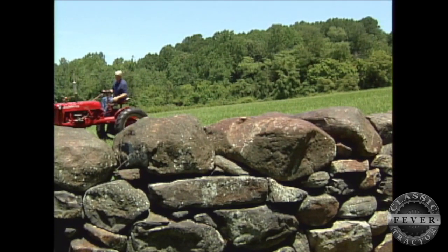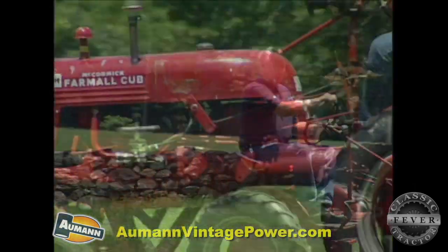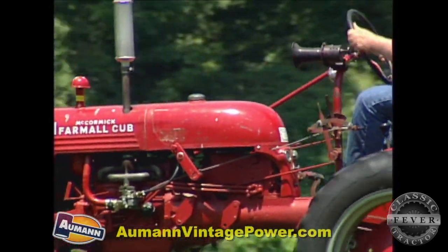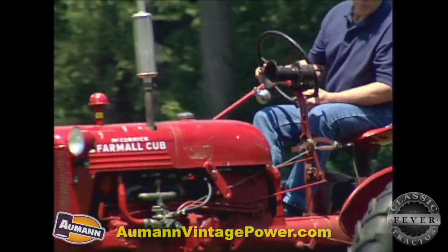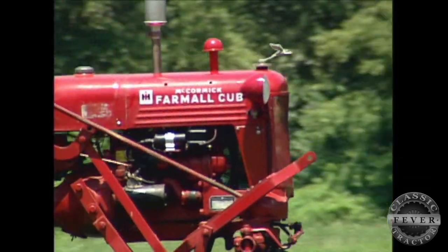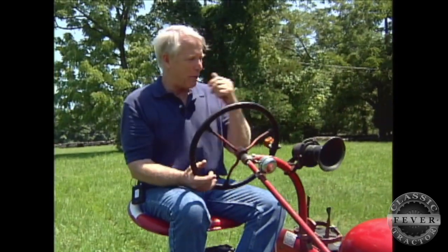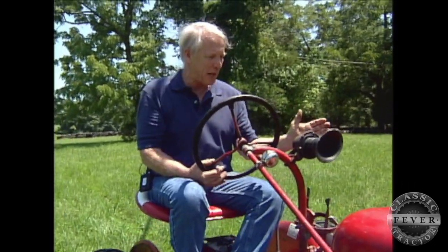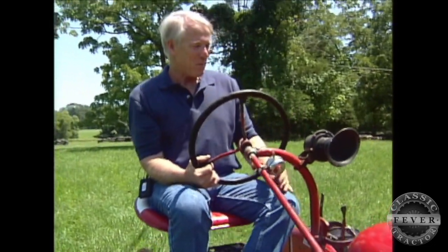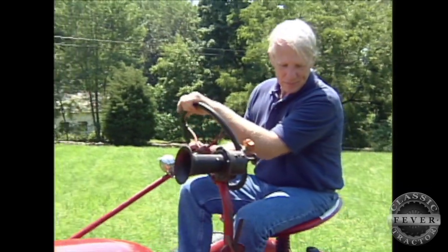Some tractor folks are sticklers for historic detail — classic tractors have to look and sound just the way they did when they were new. Andre, however, likes the idea of adding his own last-minute inspirations. It's an old ooga horn, probably from the late '20s. It's hand operated, not electric. I always like the sound of the ooga. The Farmall guys probably wouldn't like it because it's not original to the tractor, but I like it, so it's sort of fun.